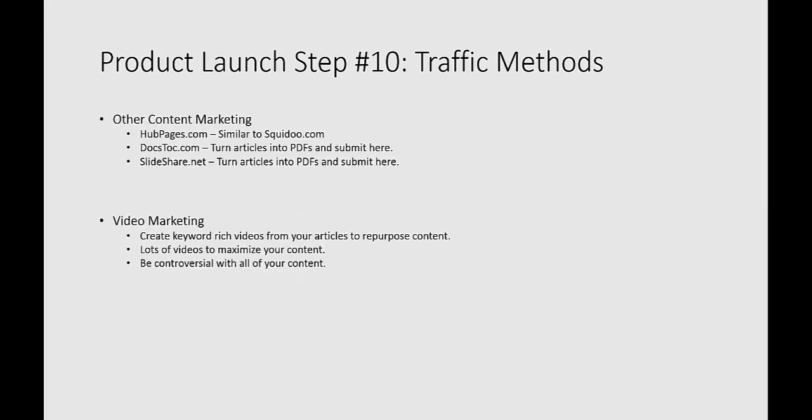A few other ideas: hubpages.com is another place you can do content marketing. Docstalk.com lets you turn articles into PDFs and submit them there. Same thing with slideshare.net. eZineArticles.com is always looking for quality, unique articles and content — it's a really good way to brand yourself. At the very end of the article, you could send a link to your squeeze page or landing page, and then forward them to your product. Or you could send them straight to purchase. These articles are loaded with your niche audience, and you'll find tons of people on sites like Hubpages, Docstalk, Slideshare, and eZineArticles.